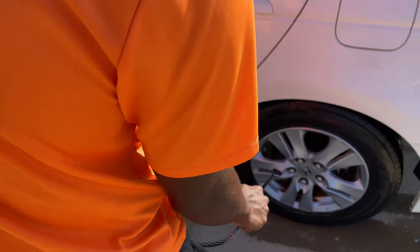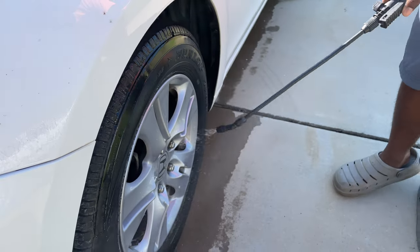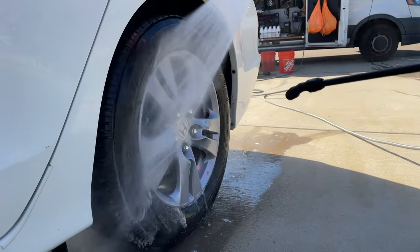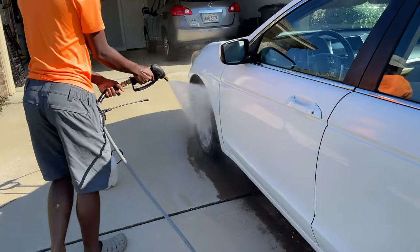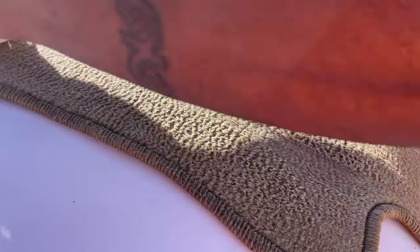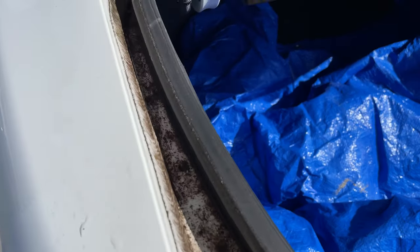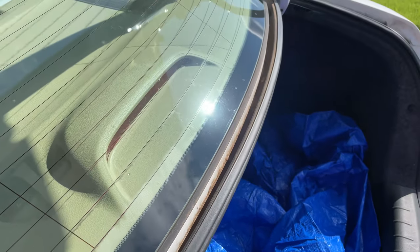A lot of people are out here calling themselves a mobile detailing business but don't have the proper paperwork. You may get by with it, and you may not — and if you don't, it's gonna cost you dearly. Smarten up. It doesn't cost you anything to go to IRS.gov and get your EIN number. It's totally free.